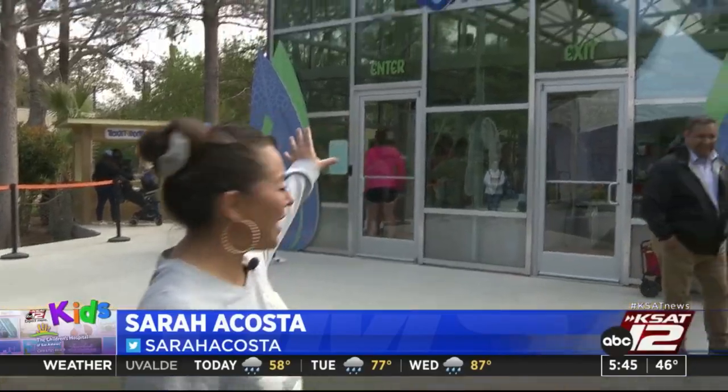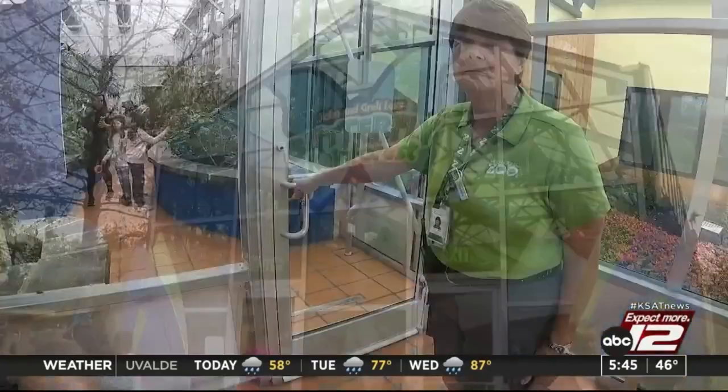We're also getting a sneak peek at a new animal that's living in the greenhouse. Hi, I'm Sarah Costa. We are at the San Antonio Zoo today and we are checking out their new exhibit, the butterfly rainforest. Let's go on inside.